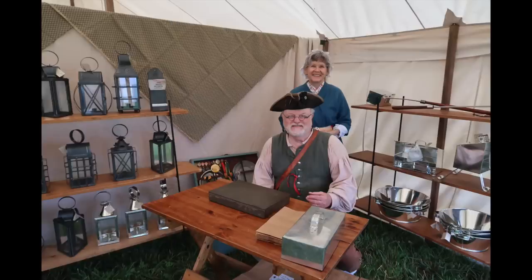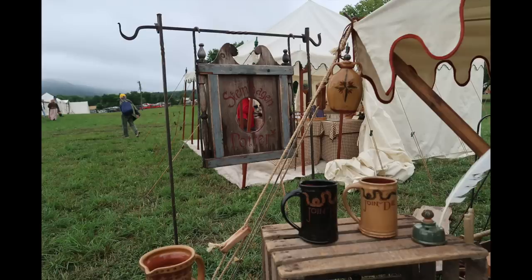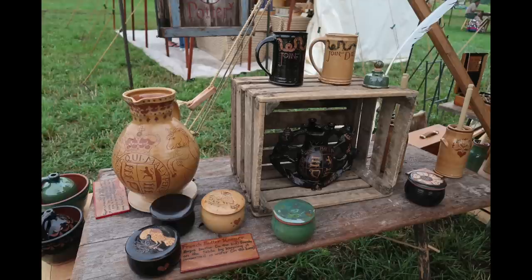Just up the road, Early American Tin is a great place to find anything you need made out of tin — from ovens to lanterns, cups, basins, you name it. If it's made out of tin, you can find it here. Steinhagen Pottery is a group you'll find at quite a few events on the East Coast. They make things that are both useful and beautiful, and their stuff is gorgeous. I own a couple of their pieces and I'm really pleased with them.